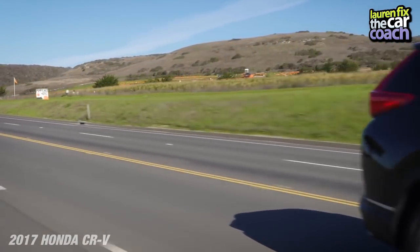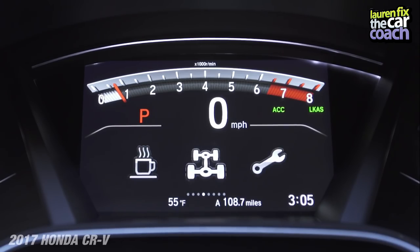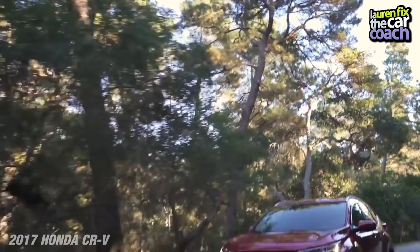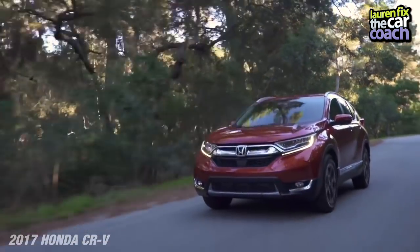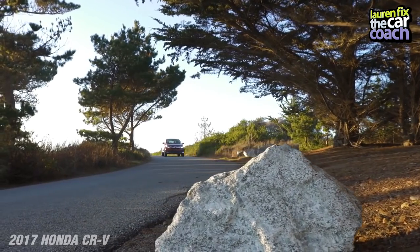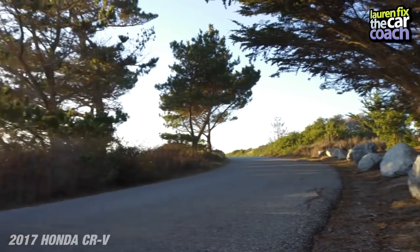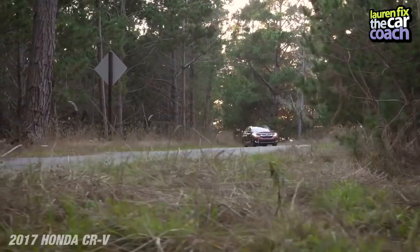Because of that safety suite, it received an IIHS Top Safety Pick Plus — that's huge. In addition, it has top crash test ratings. There is a lot of competition in this marketplace, of course — the Ford Escape, the RAV4, and the Nissan Rogue are all in this category — but it is a very large segment and all the vehicles are really good.